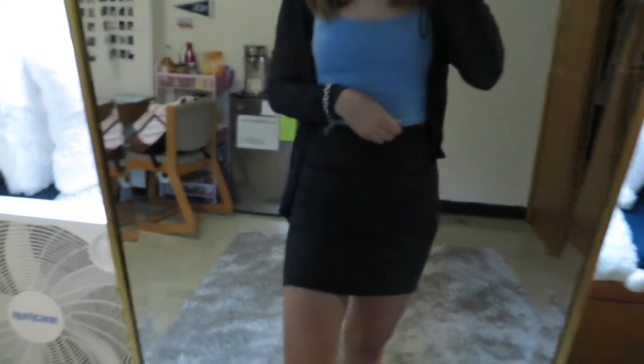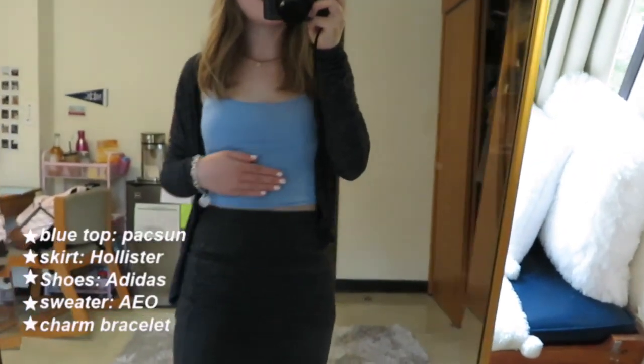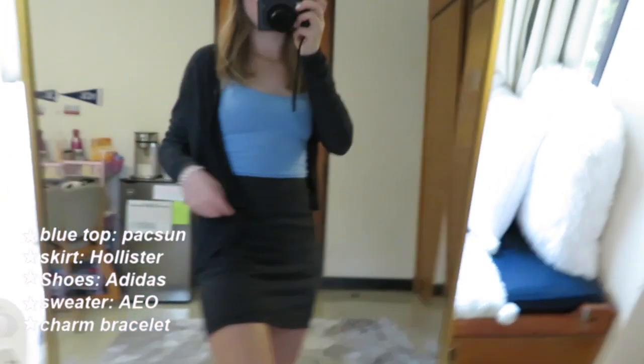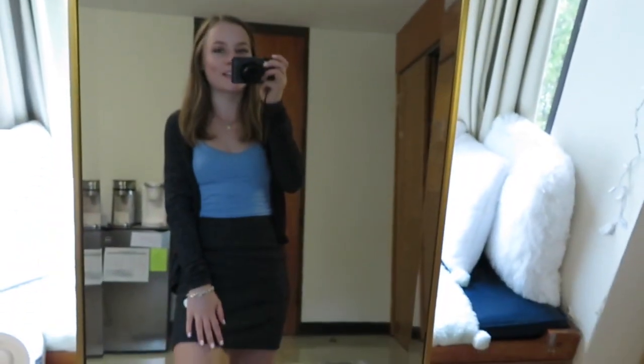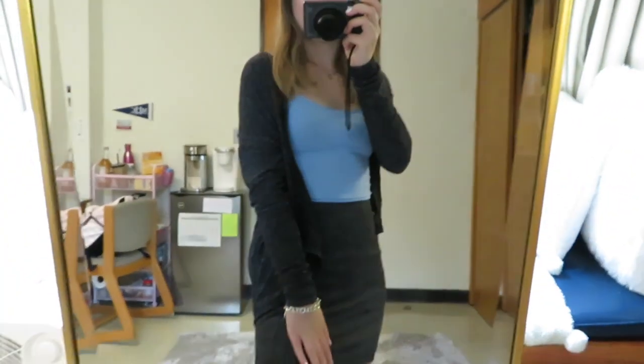Good morning guys and happy Tuesday. I'm going to show you today's little outfit situation. It's very gray outside and kind of cold. This skirt is actually knit and it's from Hollister. My little tank top is from PacSun, I believe. And then this cardigan, which matches perfectly with the skirt, is from American Eagle, I believe. I'm wearing my necklace set from H&M. I'm just wearing my same sneakers — I wear them like every single day, it's really bad — and my bracelet. We have like a matching sweater set vibe going on. I kind of love it. I'll see you tomorrow.